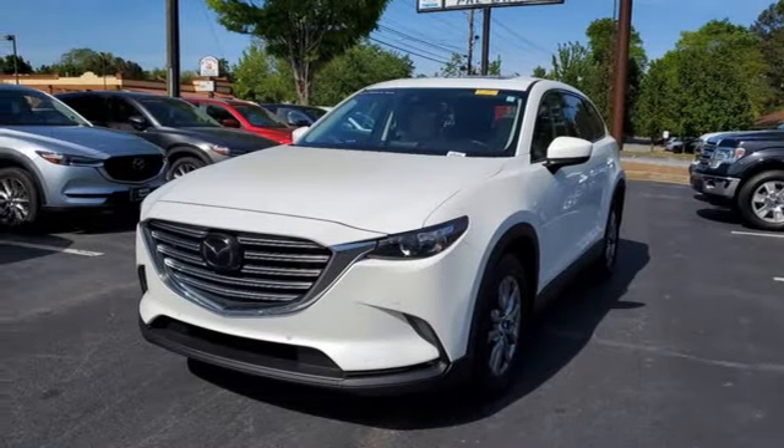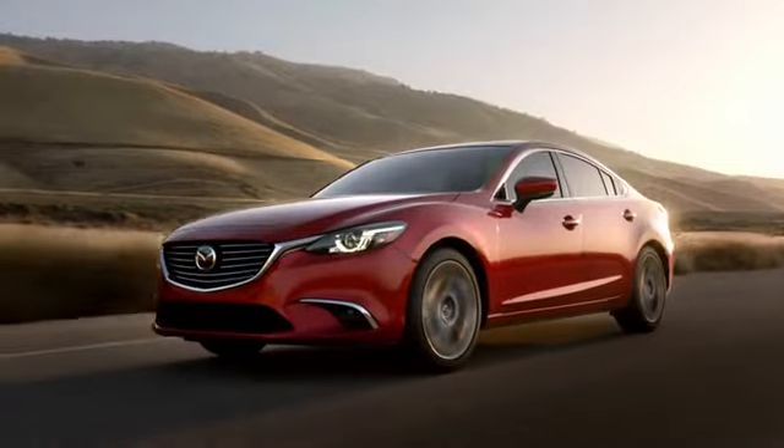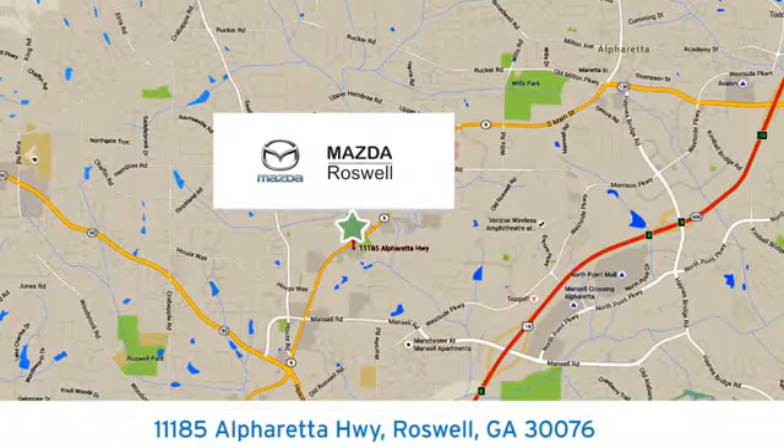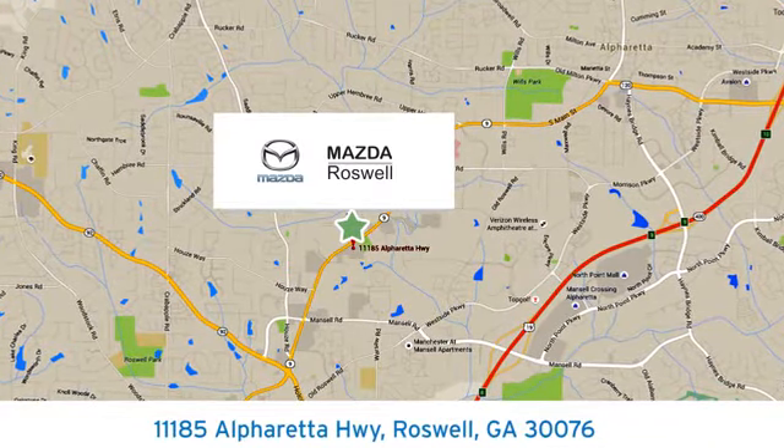Driving is believing. Test drive it today. For your cure for the common commute, visit today. We're conveniently located at 11185 Alpharada Highway in Roswell, Georgia.